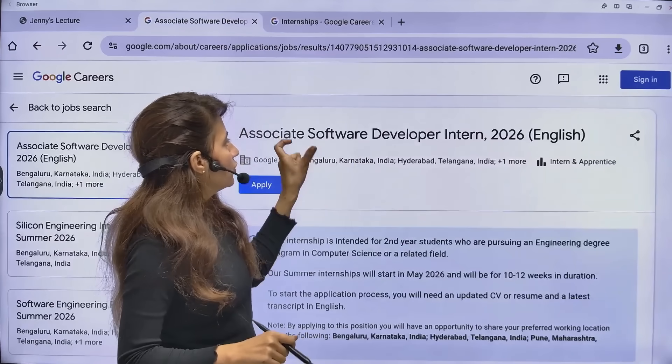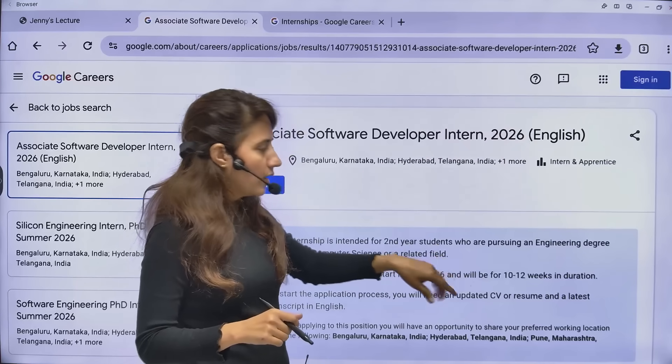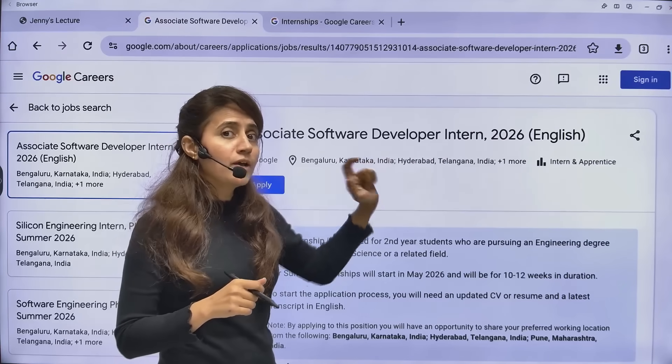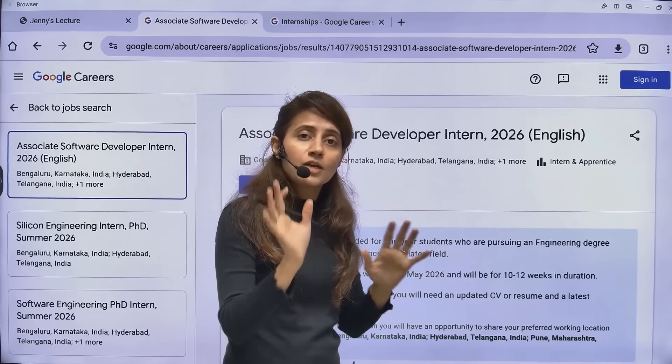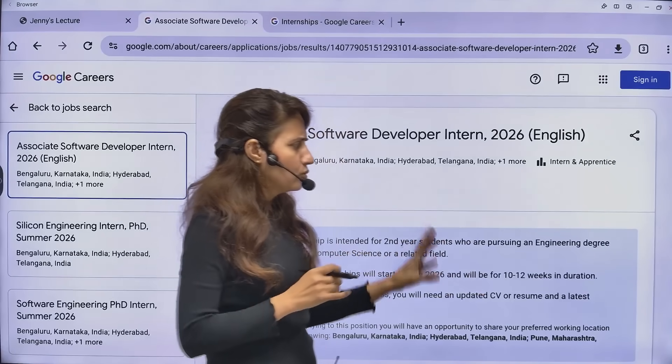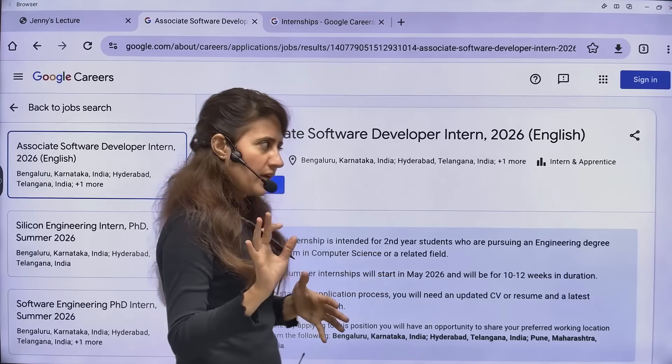Google is hiring Associate Software Developer Interns for 2026. It's a summer internship starting in May 2026, but you have to apply now. There is no official deadline, but apply as soon as possible because they generally close these applications within 5 to 10 days.